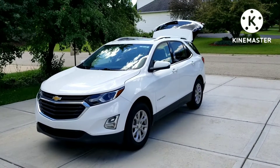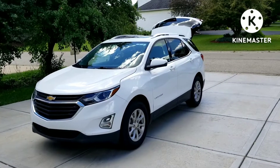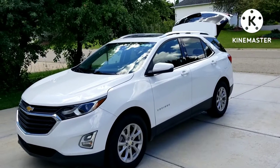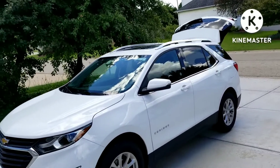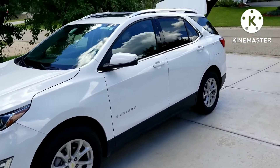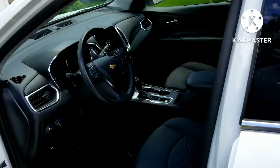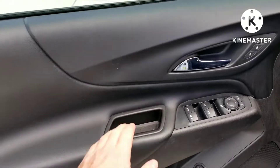Hey everyone, so this will be some car measurements here in inches of a Chevy Equinox. This one specifically is a 2019 LT front wheel drive, and it has a gigantic sunroof which is pretty sweet. This is a 2019 — it's actually a rental, which is a surprise since it is mid 2022.